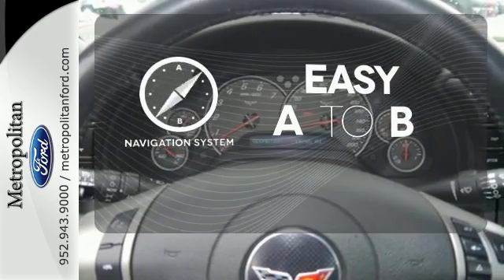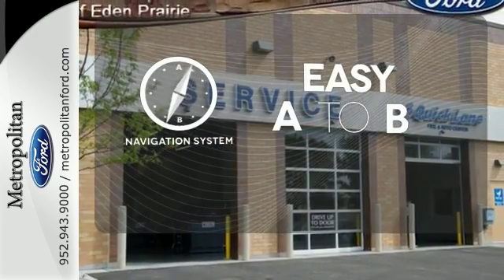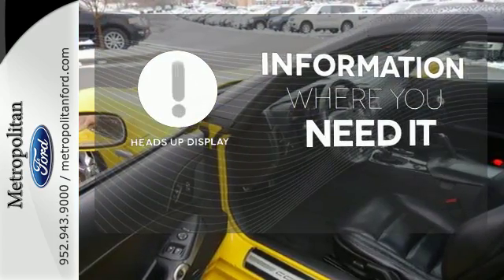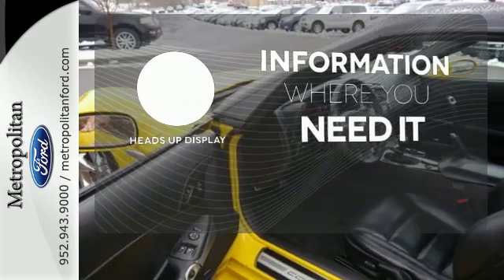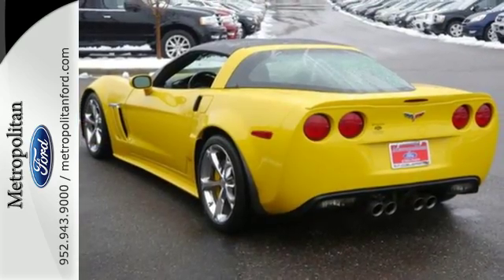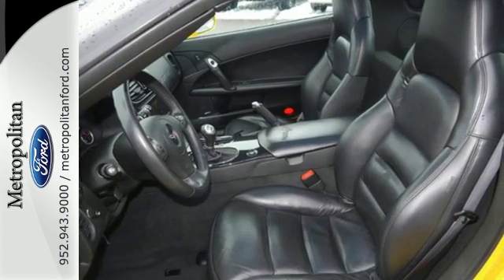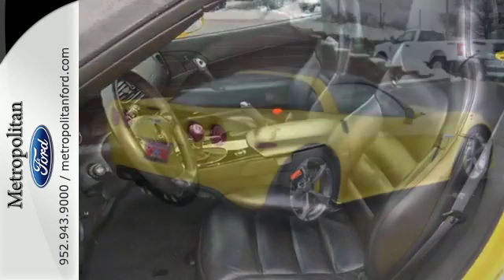Feel confident getting from point A to point B with the navigation system. The heads-up display gives you all the information you need, right where you need it. Chevrolet's crown jewel, the stunning Corvette, stands alone as the most popular high-performance sports car the world has ever seen.